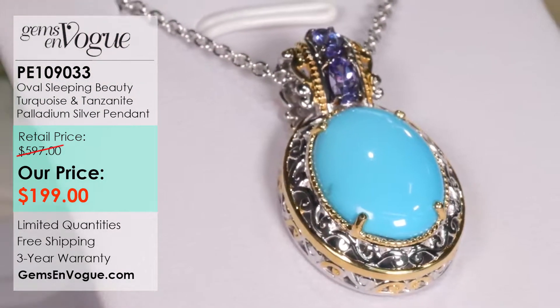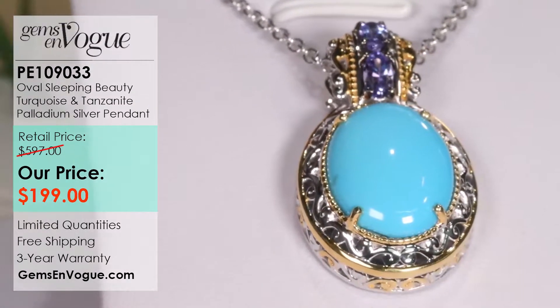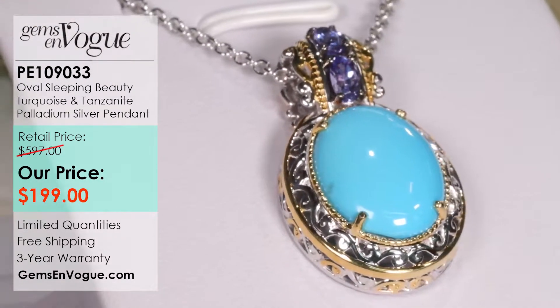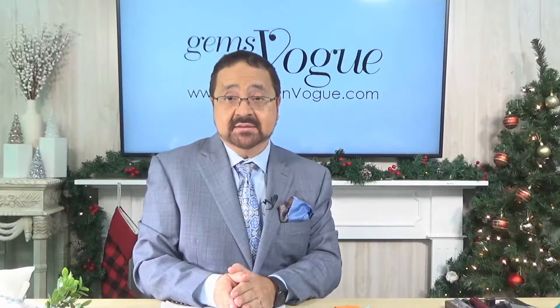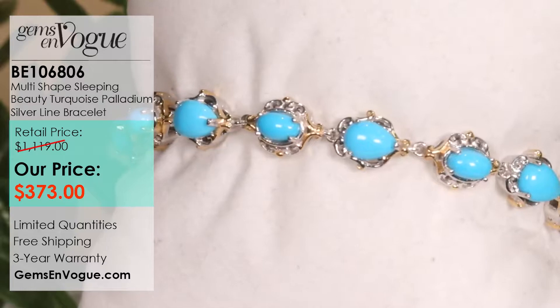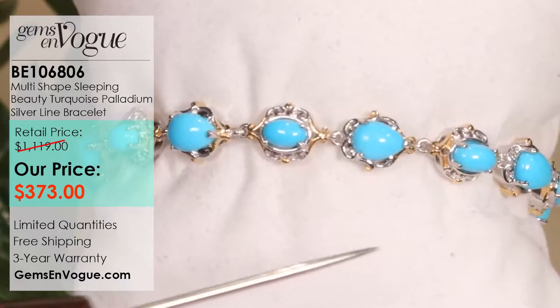None of this is coming back — I have no more inventory in these large stones. So what you see here is what you see for the rest of the show. When you see it, you want to buy it. Gift-giving time — it doesn't get any better. Now, if you really want to give the ultimate gift, how about a full tennis bracelet? Rarely in my TV career did I do an item such as this — BE 106806 — because of the shortage of the stones. This is a full tennis bracelet of Sleeping Beauty.